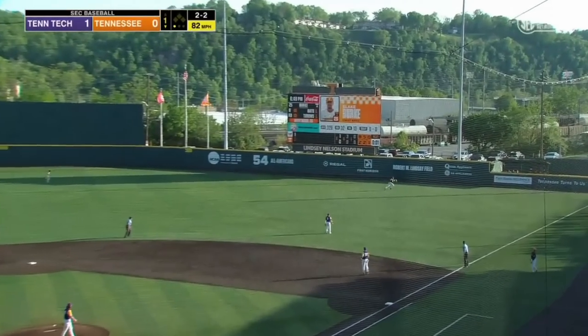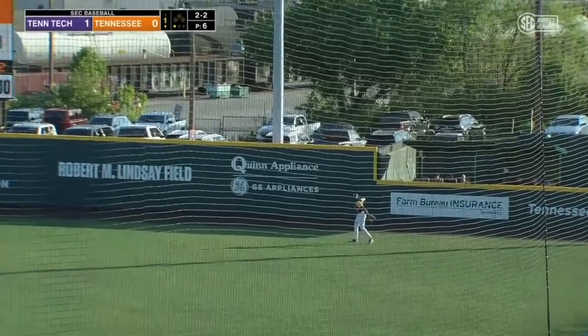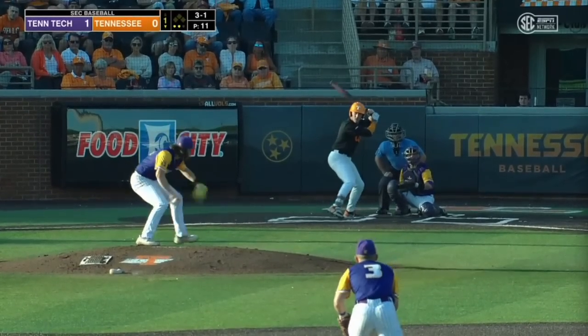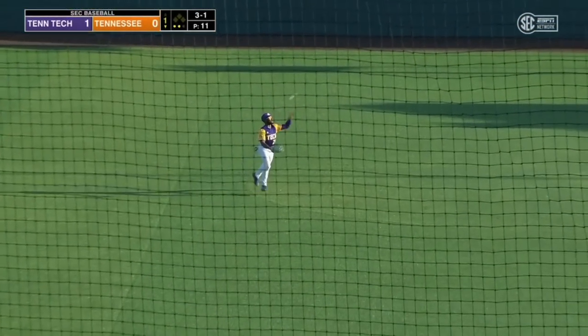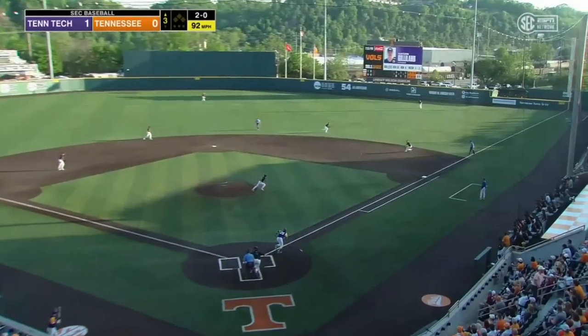Burke gets underneath one — high fly ball to the right field side, going to stay in the ballpark. Theo Bryant's there. Nicky in center, Jordan underneath it. And it's a 1-2-3 inning for Tennessee.